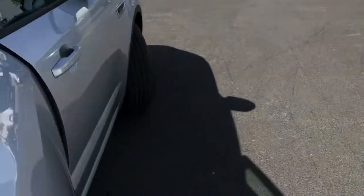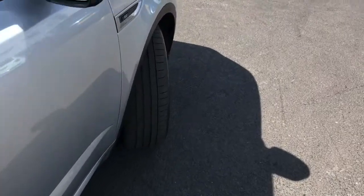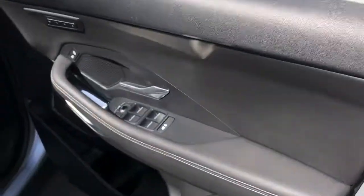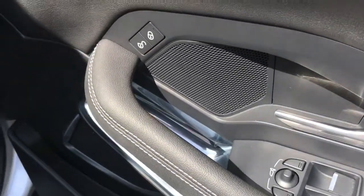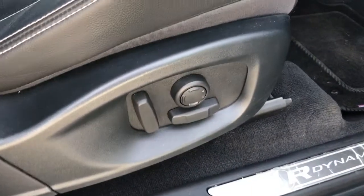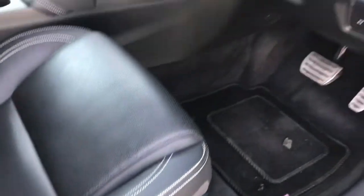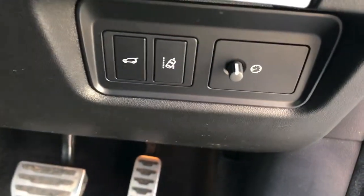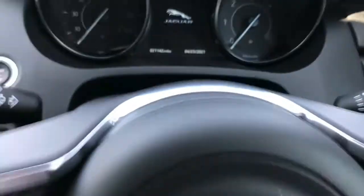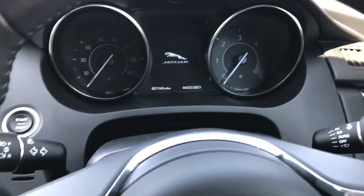Very premium quality interior. Hopping into the driver's seat, you do have your electronic window controls as well as electronic mirrors. The seats and steering wheel are both electronically operated with memory settings, allowing you to set three different drivers up for their preferred driving position. You have the electronic handbrake as well as your lane keep assist button, which will keep you in the lanes and prevent you from swerving out if you start to lose concentration.